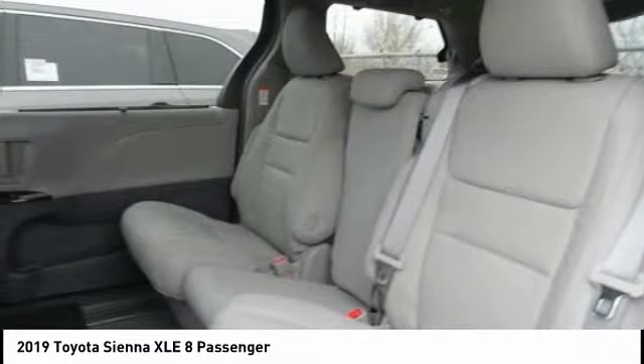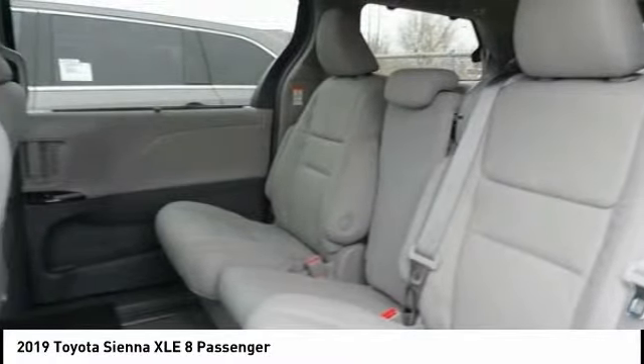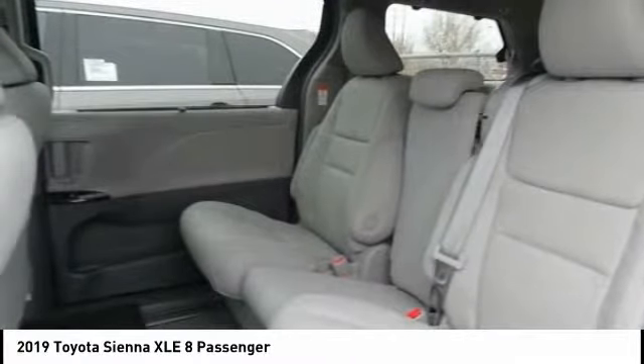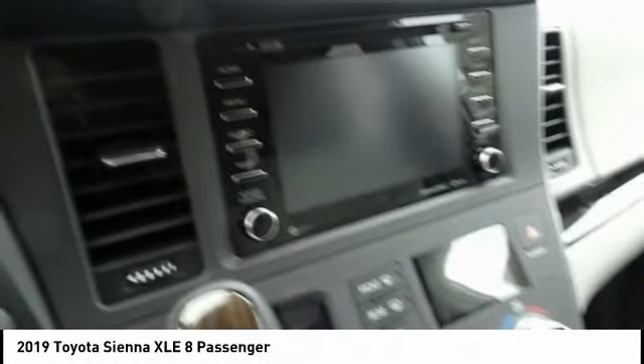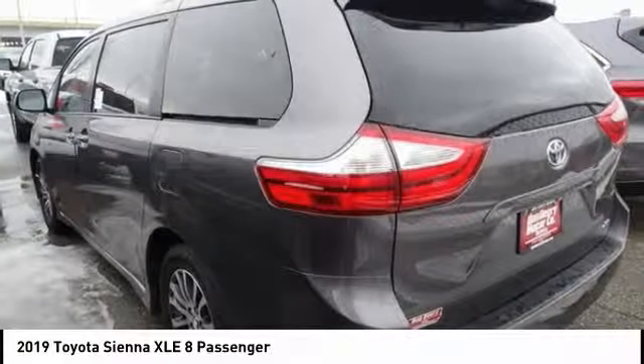This vehicle has less than 100 miles. Here are some of this vehicle's great options: power passenger seat, traction control, power lift gate, navigation system, dual airbags, air conditioning, HomeLink garage door opener, power steering, four-wheel disc brakes, and electronic stability control.